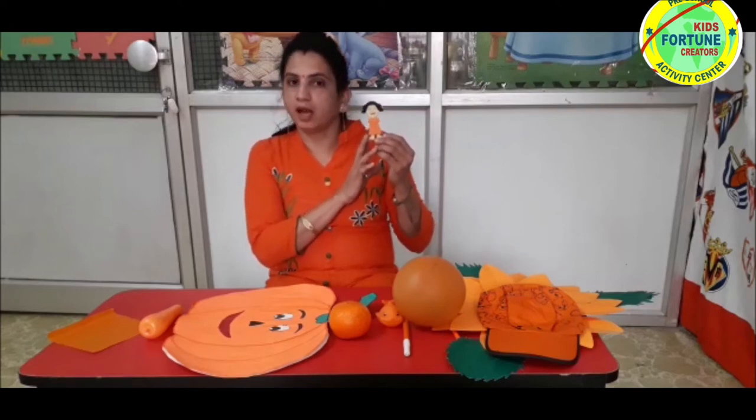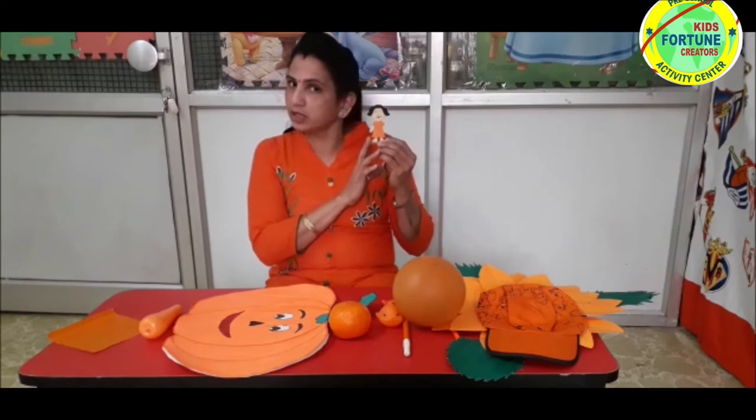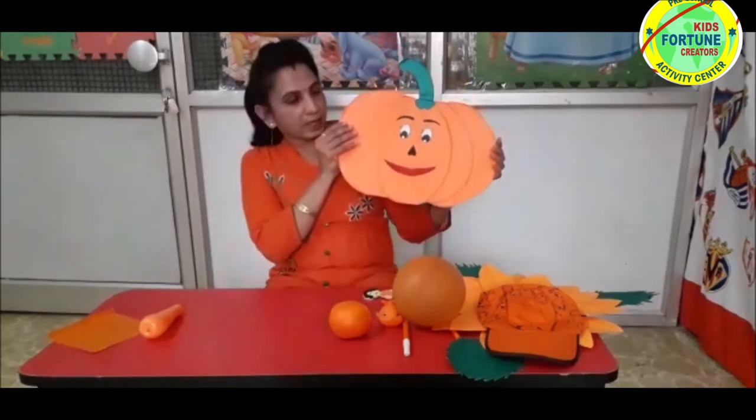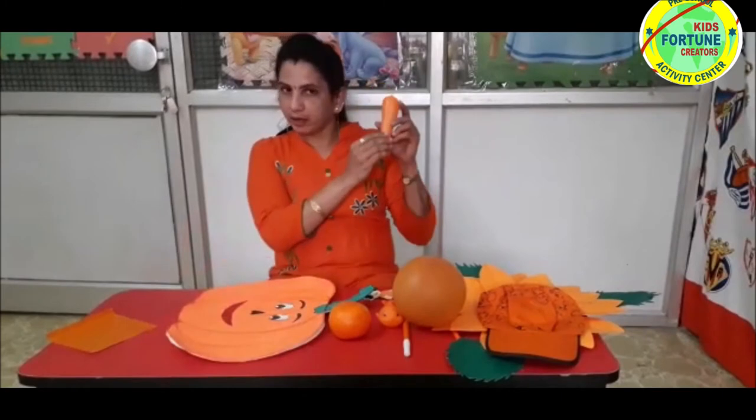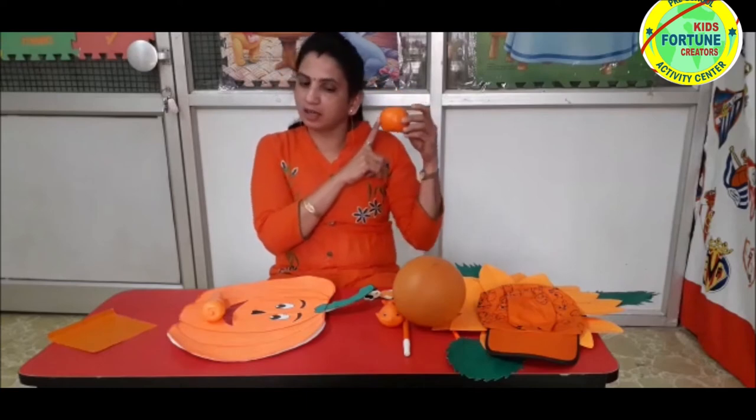Do you know children? Ria's favorite vegetables are also orange in color. Pumpkin and carrot. Ria's favorite fruit is orange, which is orange in color.